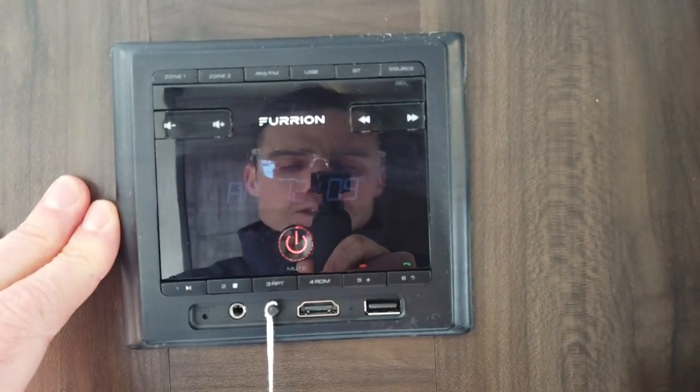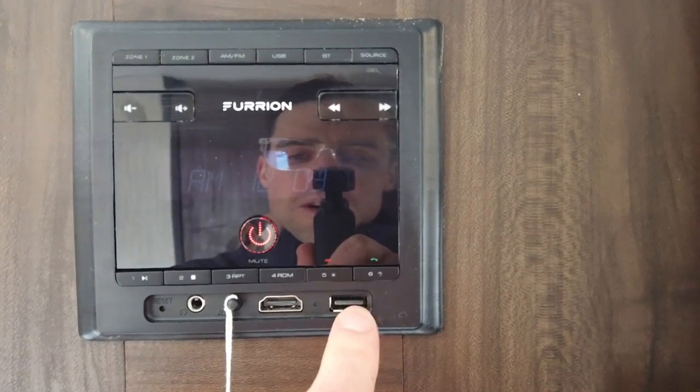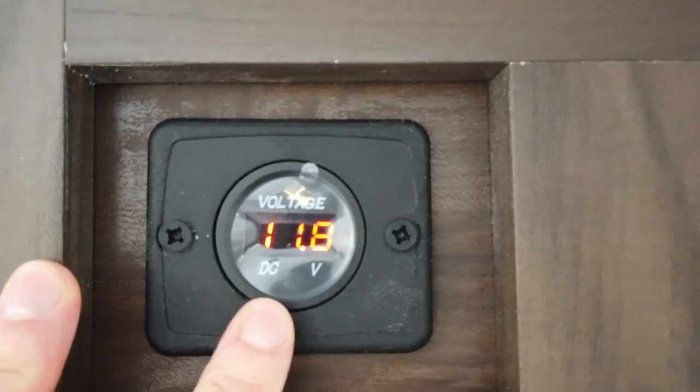The radio here — this is where all your tunes are going to come from. This is a Bluetooth, AM, FM, HDMI port, USB port, AUX port — if there's a port, it's probably got it. And also you can tell how much power you're making right now. We're making 11.8 volts right now on this sunny day.